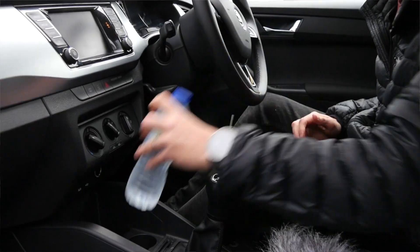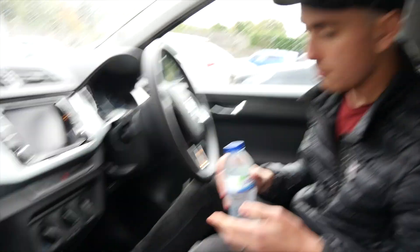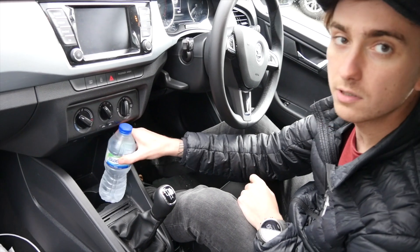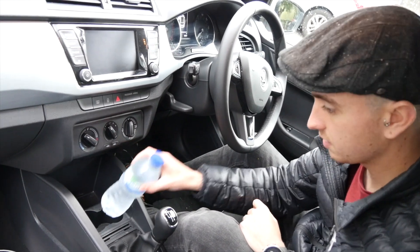I have to be honest, we're still struggling with a part of the Skoda Fabia here. We were talking earlier about the drinks holders — as you can see, this one's too big and this one's too small. So I guess it's just going to have to go here.